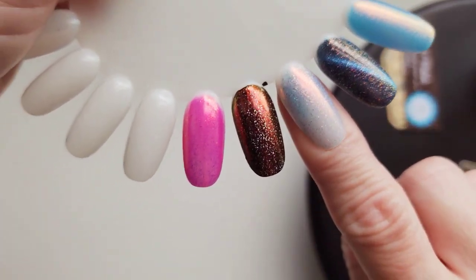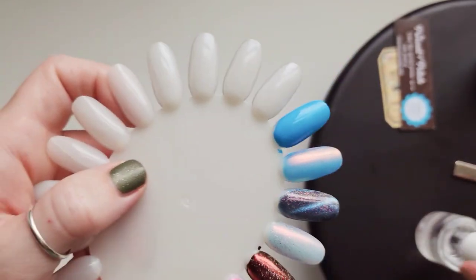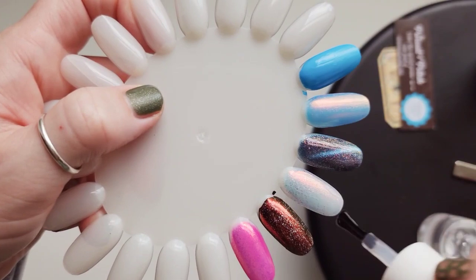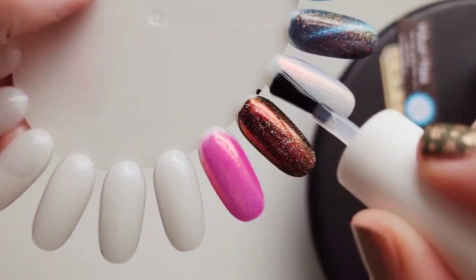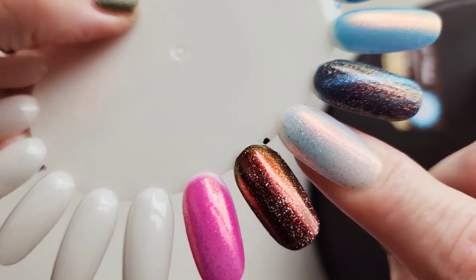I wish it would look good on Bella since she's a little darker than me. That's so delicate. It's so pretty.